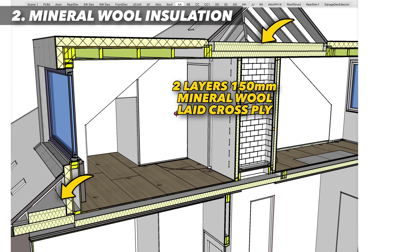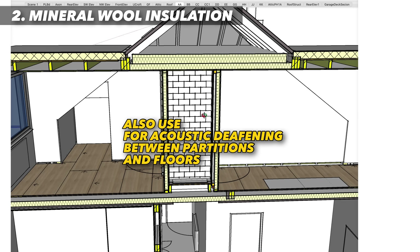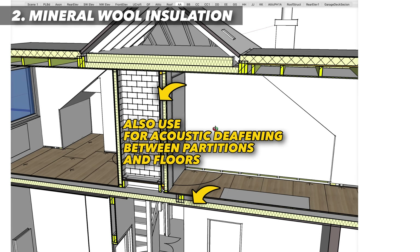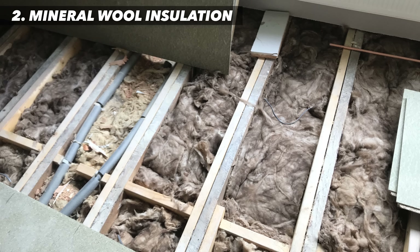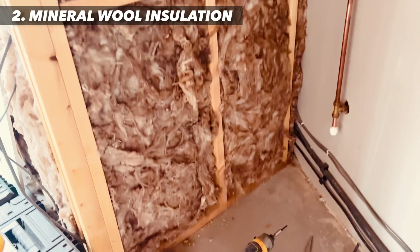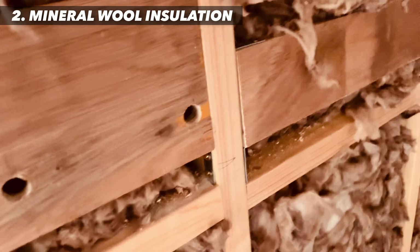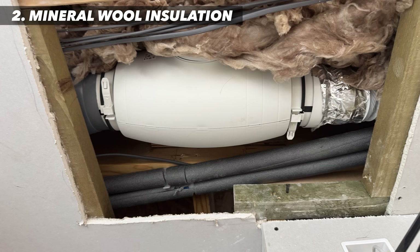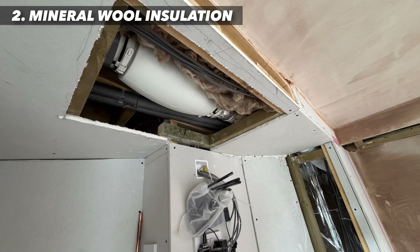Mineral wool is produced from steel slag and rock — denser, more rigid, and way less irritating than glass fibre. It has superior fire resistance, which allows it to be used for party walls and around flues. It has some of the best acoustic properties of all the insulations available, so we also use it in partitions and floors for sound insulation. Mineral wool is great for inserting into hard-to-reach voids — for example, around eaves.